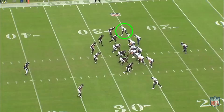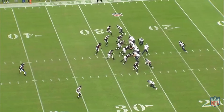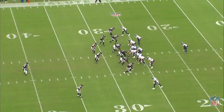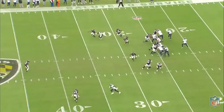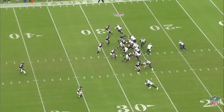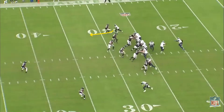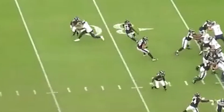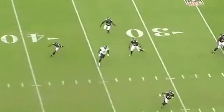When he combines some of these route techniques he gets some really good separation. He can use the stem release that moves the defenders or turns their hips, threaten vertically and then also use that physicality if the defender is still running with him. He does a good foot fire stem release outside here to move Marcus Peters off his spot. That creates space and also gives him that inside track he wants so that he can get vertical. When Peters is still right with him he then uses that physicality and extends his arm during his running motion to create a ton of space on the slant.